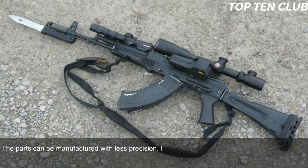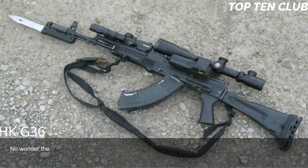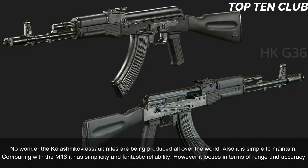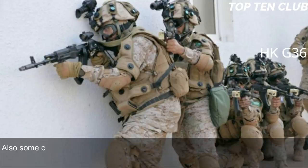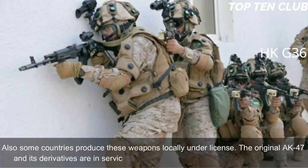The AK-103 is made of common materials and uses readily available machining technology. Parts can be manufactured with less precision — from an engineering standpoint it is a low-tech weapon. Production can be established at any factory that makes steel products. It is simple to maintain, and compared to the M16, it has simplicity and fantastic reliability, though it loses in range and accuracy. The AK-100 series is used by Russian armed forces and has been exported to more than 10 countries. The original AK-47 and its derivatives are in service with more than 100 countries worldwide.